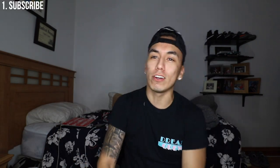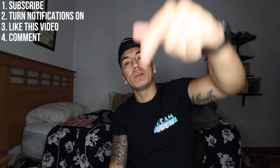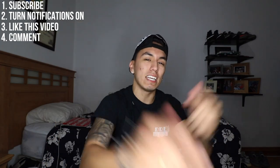If you guys don't already know, I am doing a giveaway. All you have to do to join is subscribe to this channel, turn your post notifications on, give a like to this video, and leave a comment down below saying 'I want to win the giveaway.'